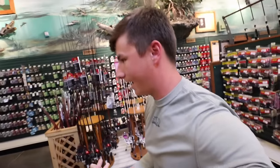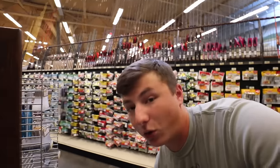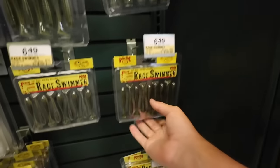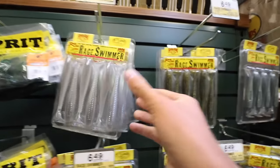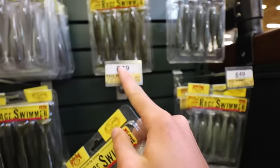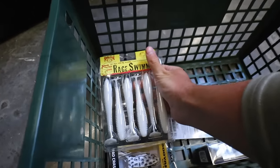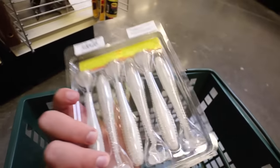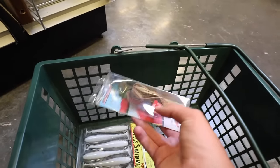The chatterbait needs some trailers on there. I really like the Strike King Rage Swimmers as a trailer. My number one would be the Biospawn Exoswim, but I don't think they have them here, so this is my second option. I like my chatter donkeys to match — I think we can't go wrong with the Ghost Shad color. $6.49 for these swimbaits. The chatterbait and Ghost Shad trailers look absolutely amazing side by side — sparkly on the bottom, kind of plain on top.